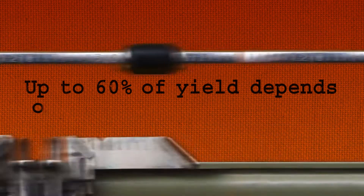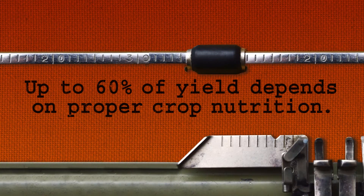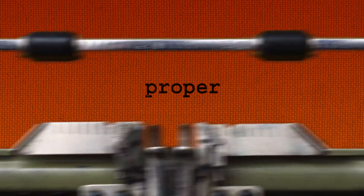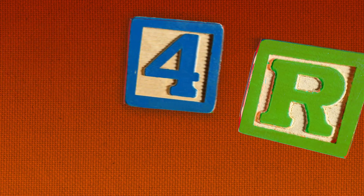Up to 60% of yield depends on proper crop nutrition. Let's break that fact down and focus on the one all-important word: proper. Today's topic — 4R Nutrient Stewardship.